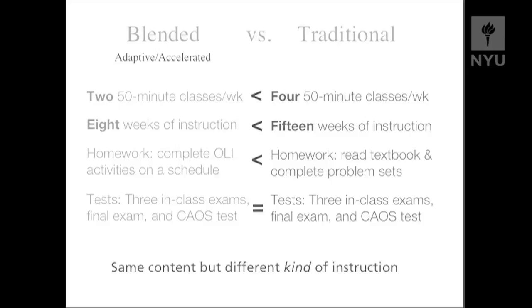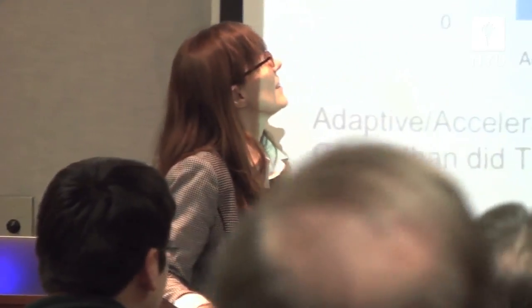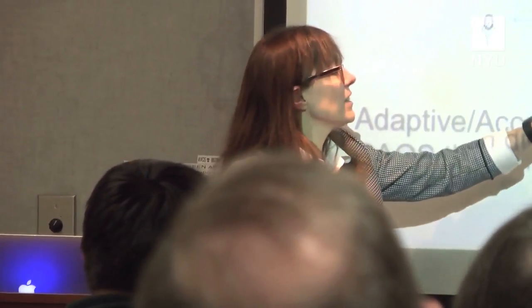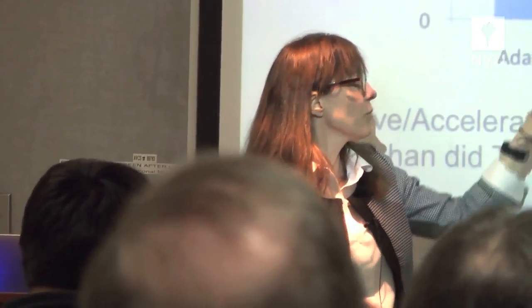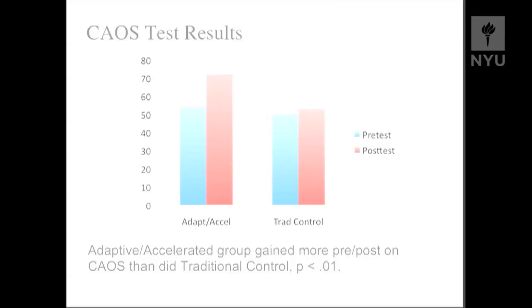To show you that 3% and 18% result in a nice table format: the blended condition — which we're also calling the adaptive accelerated condition because we accelerated the timeline and teaching was more adapted to students' learning needs — compared to the traditional control, you can see we really had a nice effect. This was so striking that we wanted to make sure it was a real result, so we replicated it in two additional studies: one with a larger group of students, and again with a different instructor. In every case we found this kind of difference.